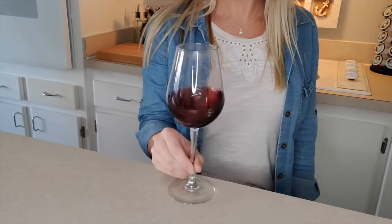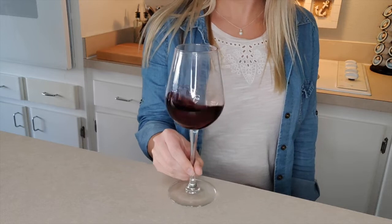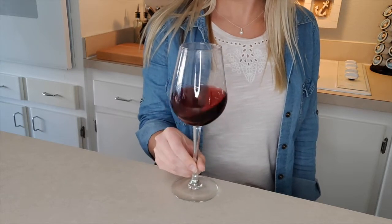Tip number two: swirl. Exposing your wine to air may bring out more flavors. When the wine is exposed to air, it assists in the process of oxidation and evaporation, thus bringing out flavors in the wine that you may not even know exist.